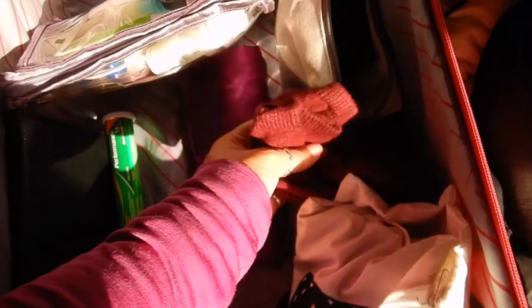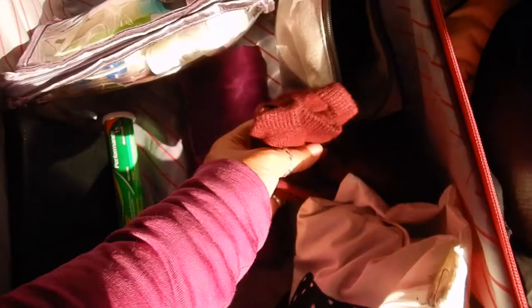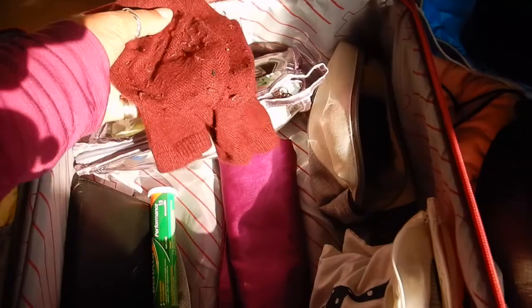So what am I wearing? And then what am I washing? My cashmere socks are just for onboard — I want to use them for the first leg, but I'll definitely have to move them for the longer trip.